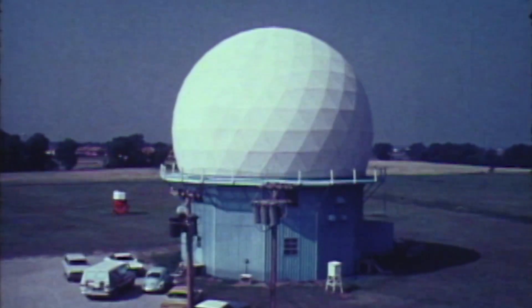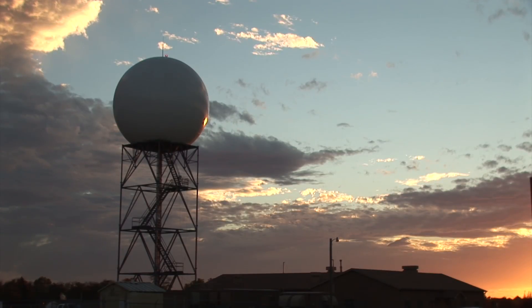We have a legacy of radar research and converting existing technology from military to weather purposes. A recycled Doppler radar led to the development of NEXRAD, installed nationwide in the early 90s. It allowed forecasters to see storms like never before.